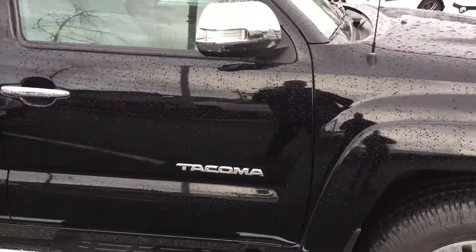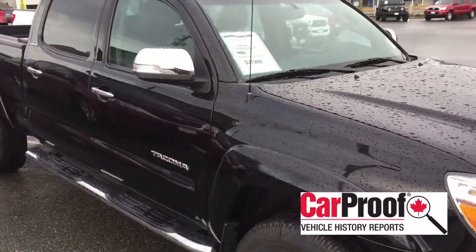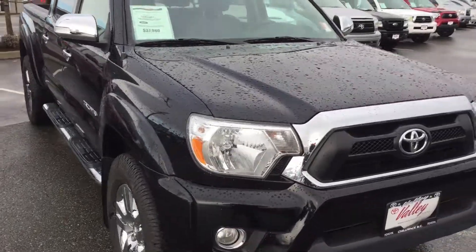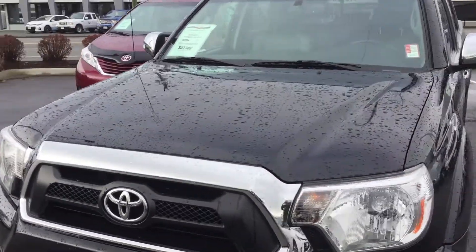This truck was bought new. There are no accidents on this vehicle whatsoever. There is a CarProof report available by clicking on the CarProof icon on this listing. Trucks like these — this clean, this straight — are so rare when they come in. It's a really nice truck.